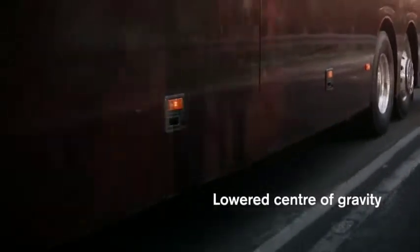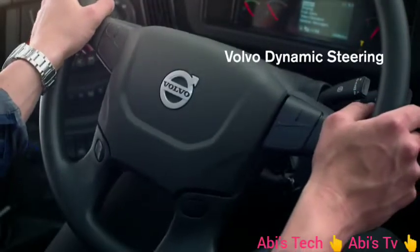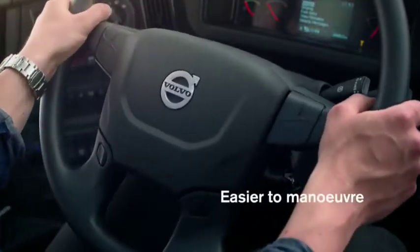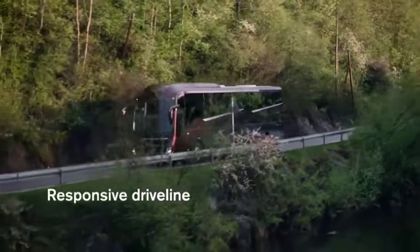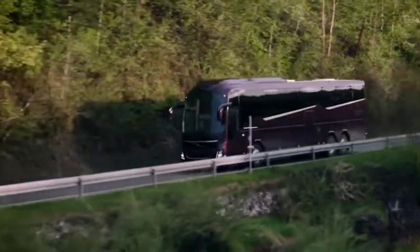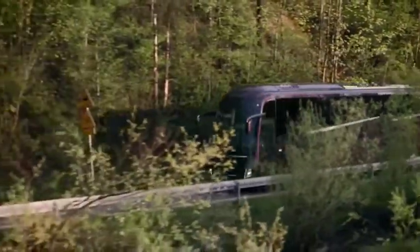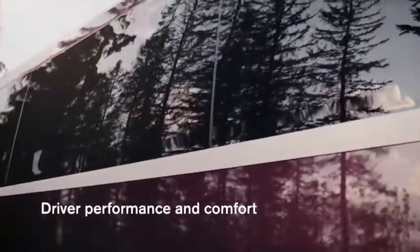Another Volvo unique feature for improved handling is Volvo Dynamic Steering, giving you increased directional stability, effortless steering at low speed and a smoother ride on uneven road surfaces. Independent front suspension, powerful engine response and the seamless gear changes of the Volvo I-Shift make you feel at one with the coach. This new level of handling gives improved driver performance as well as enhanced passenger comfort.